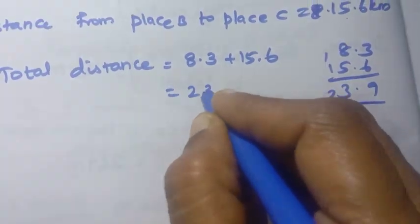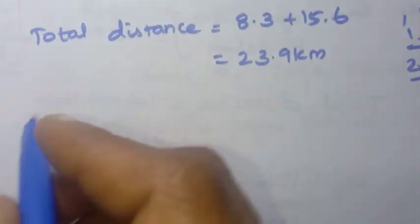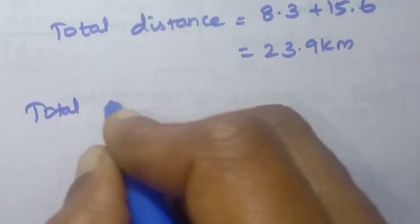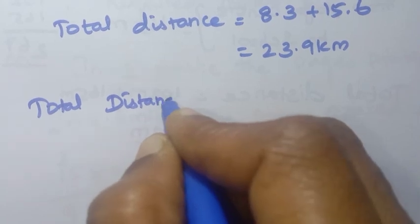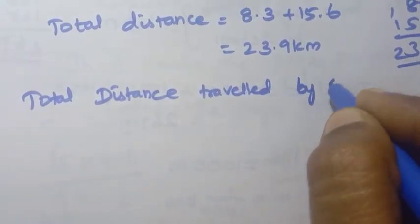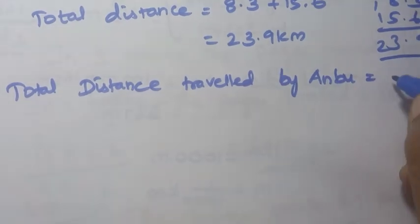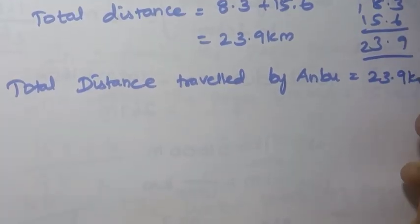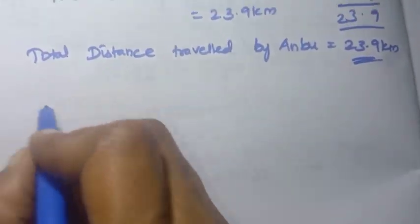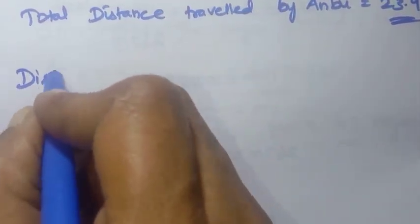8.3 plus 15.6: adding the decimals gives 9, then 8 plus 15 plus carry equals 23. Total distance traveled by Anbu equals 23.9 kilometers.